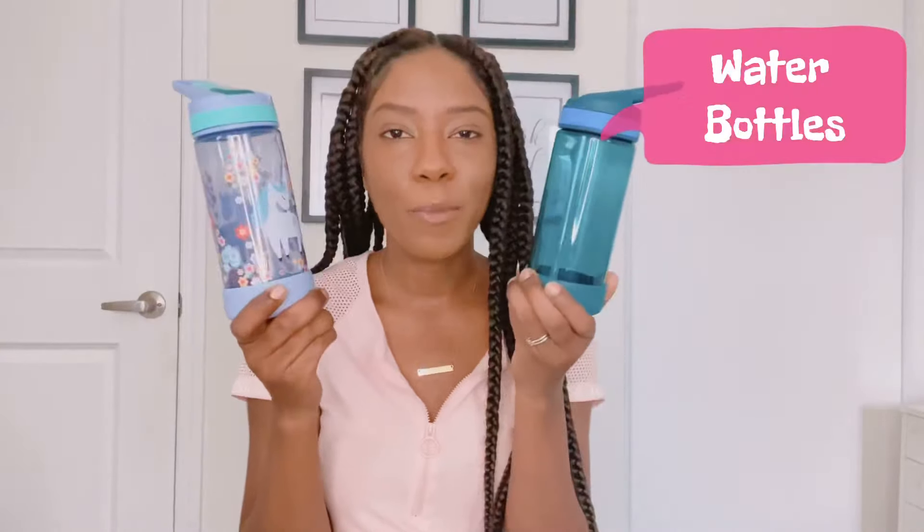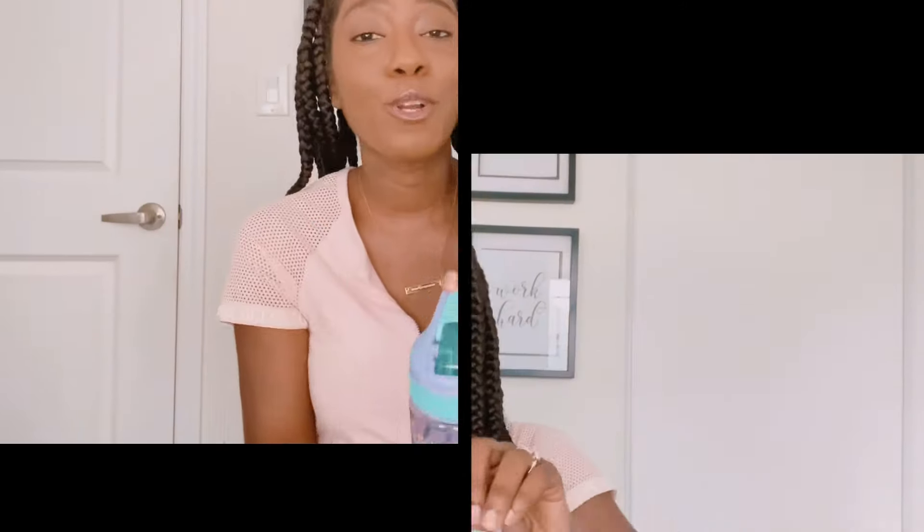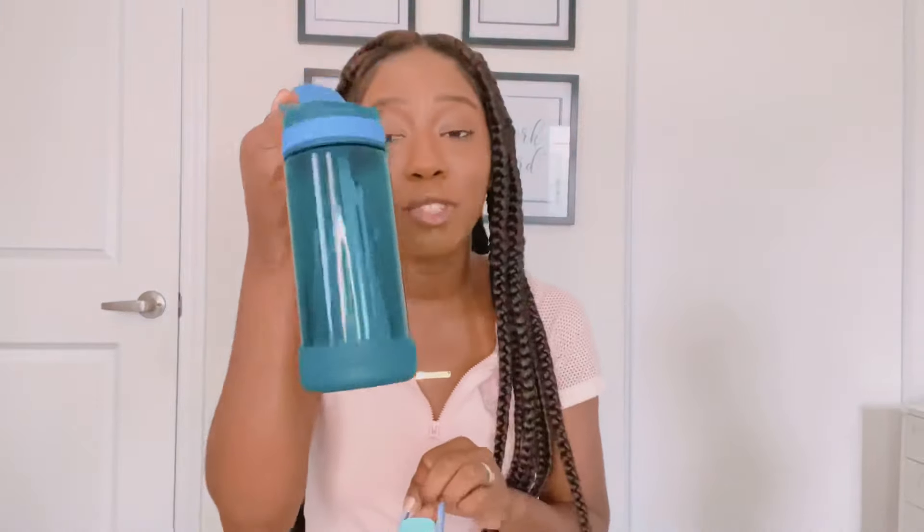Next we have water bottles. Leah chose this one — of course, unicorn — and then we have this one for Levi, it's just a regular turquoise-looking one. Water bottles are very important because they're going to need that with their lunch and their juice box.